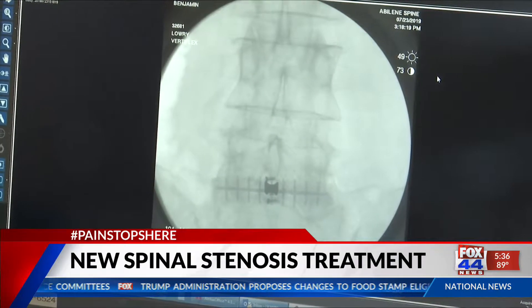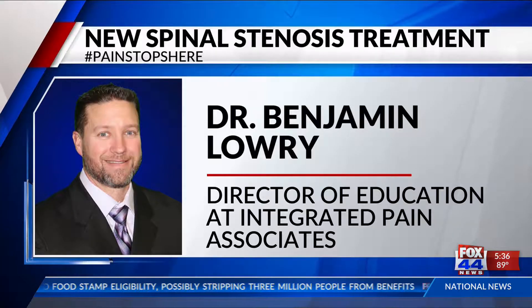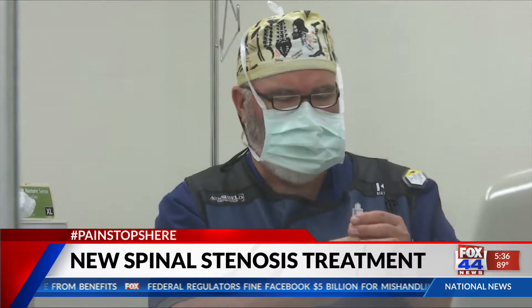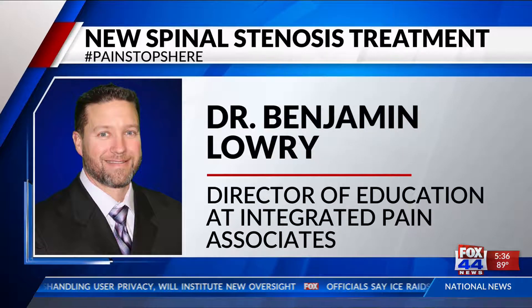Spinal stenosis is a very serious medical condition. Roughly 10% of the population will suffer with spinal stenosis at some point in their life. It's the narrowing of the spaces within your spine, which in turn puts pressure on the nerves and is extremely painful. Usually a major surgery is the only way to correct the damage.